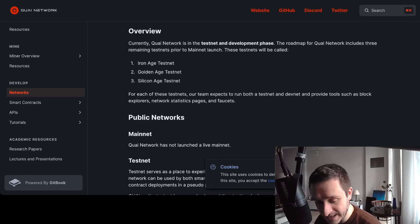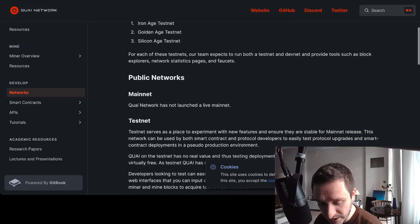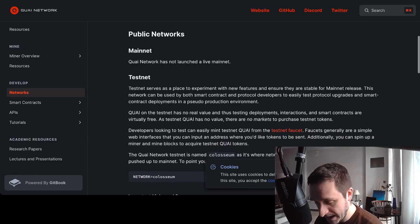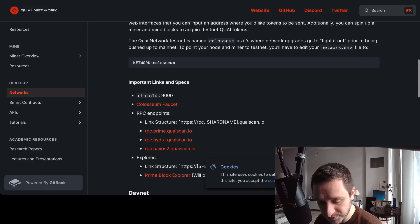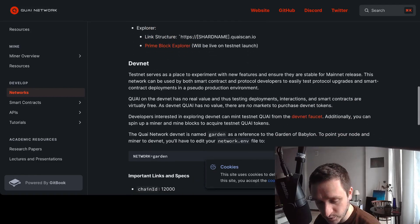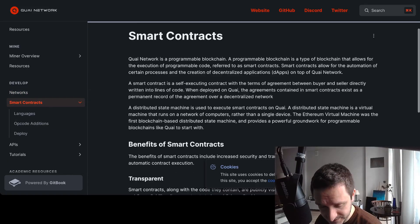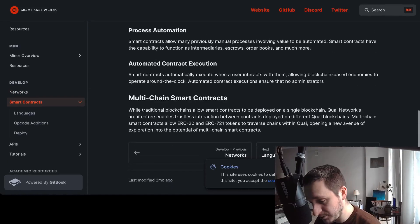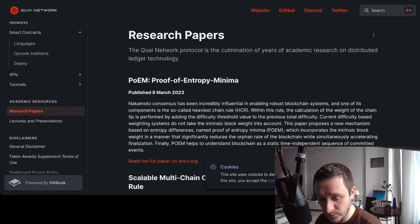Right now you can access what I believe is the Iron Age testnet — the very first testnet being tested. There will then be a Golden Age testnet, followed by a Silicon Age testnet, and only then will the mainnet launch. The mainnet has not launched yet and is probably still at least a couple of months away, if not more. You can connect to the testnet now — for example there's a testnet called Colosseum where you can fight it out, finding what's working and what isn't.